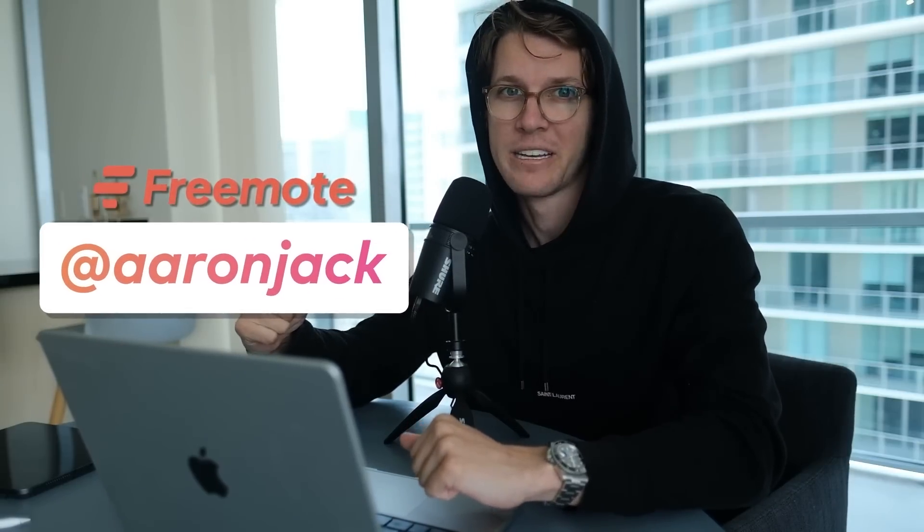Aaron Jack here from Fremo, by the way. We've seen the mistakes thousands of new programmers make in our bootcamp and we want to help you avoid them. So if that sounds good, consider subscribing.